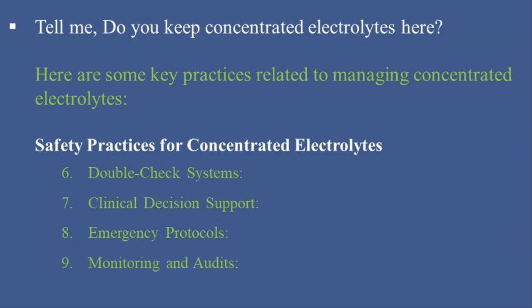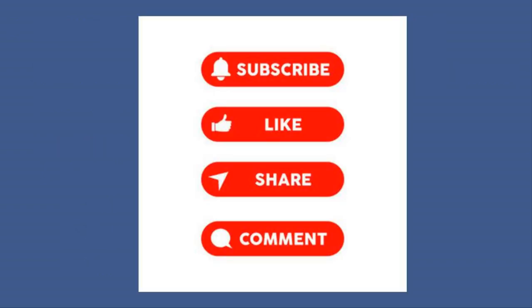9. Monitoring and Audits: Regularly monitor and audit the use and storage of concentrated electrolytes to ensure compliance with safety protocols. Investigate and address any incidents or near-misses to improve practices and prevent future occurrences. By adhering to these safety practices, hospitals can effectively manage concentrated electrolytes and minimize the risk of errors, thereby enhancing patient safety.